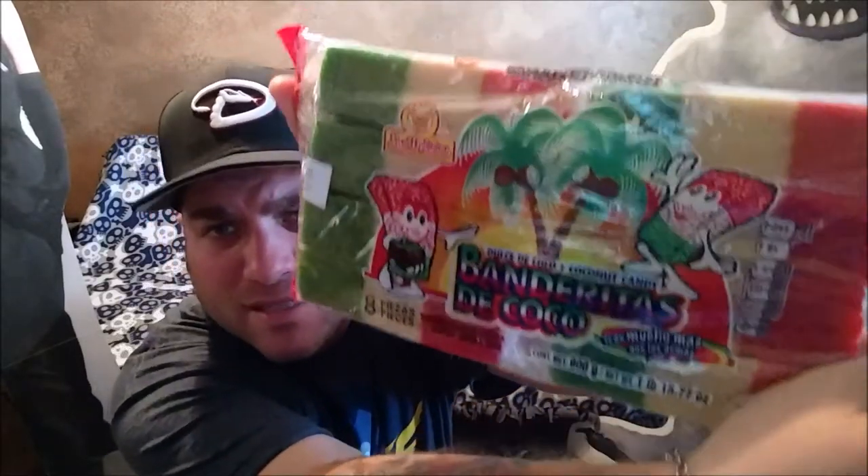Today we have another wonderful review — this is going to be part of the Mexican candy review by Gringo. We have banderitas de coco, so I'm assuming dulce de coco, coconut candy. Let's give it a shot.